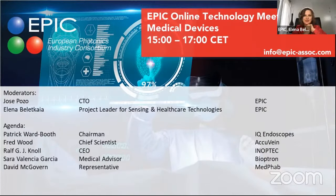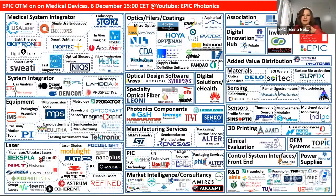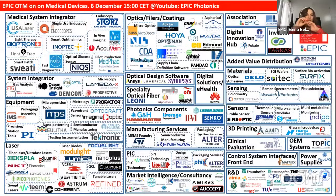In the next two hours, we are going to have some extremely interesting discussions, going over different topics that are quite new coming up in the medical market. We will be talking about single-use endoscopes, how you can see your veins without touching them to actually help touch them more accurately or avoid them when needed, light therapies, and the challenges of production of medical devices when integrating new photonics technologies.